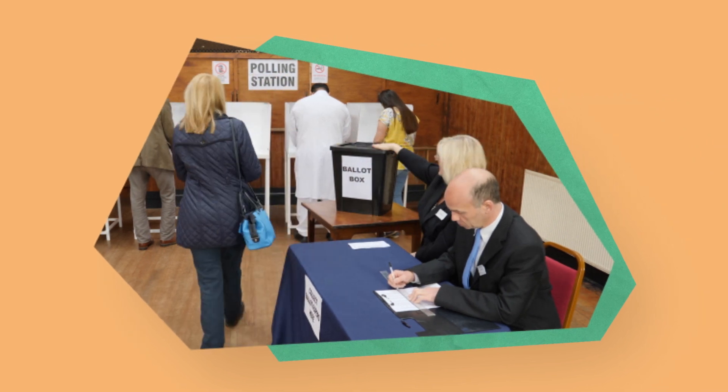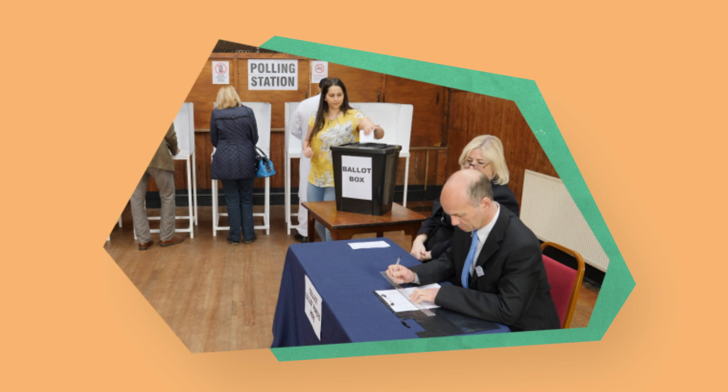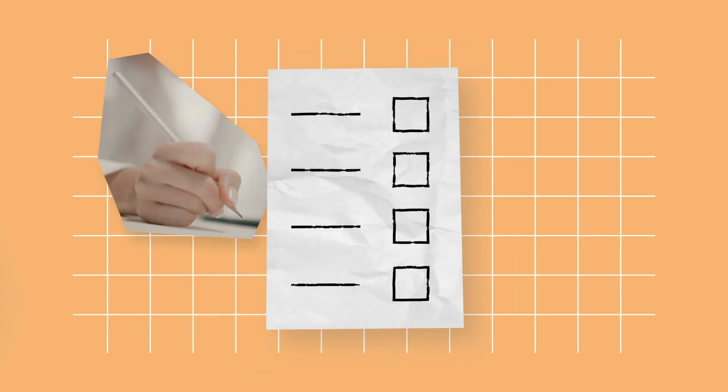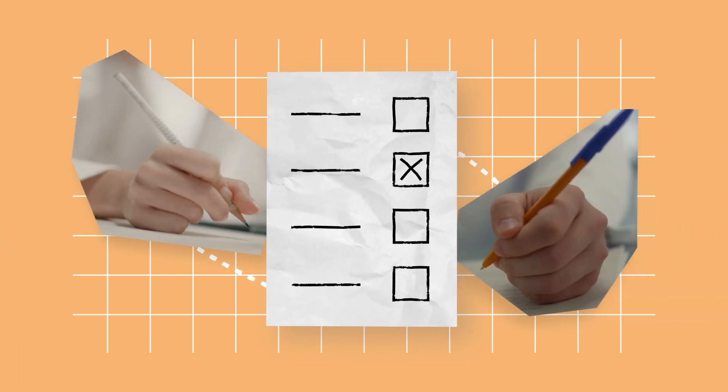You will then be directed to go to one of the polling booths to mark your ballot paper or papers in secret. Follow the instructions on the ballot paper. Information about how to vote will also be in the polling booth. Pencils will be available, but you can bring your own pen or pencil if you would prefer.